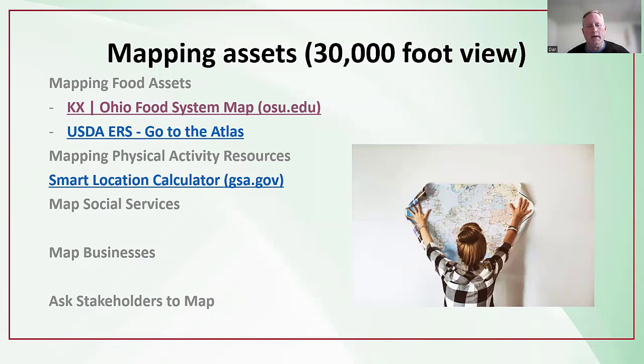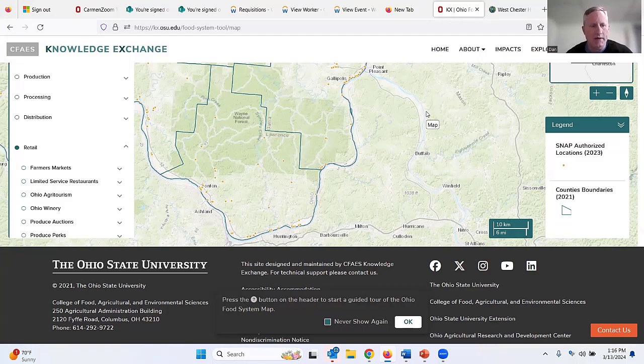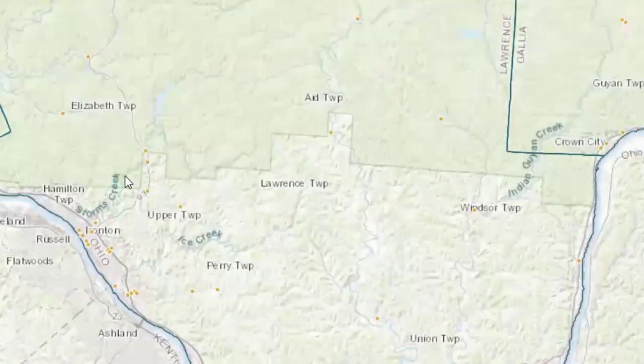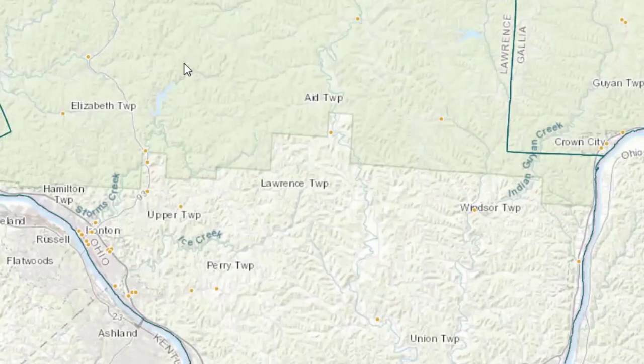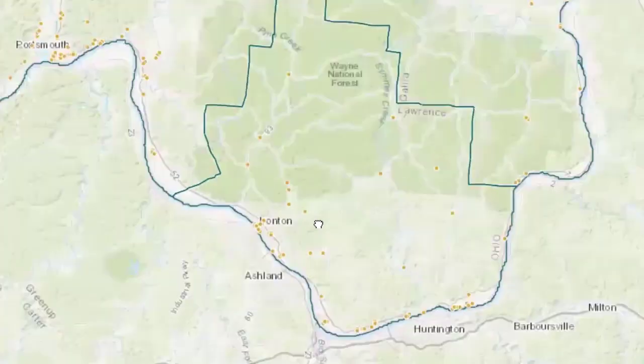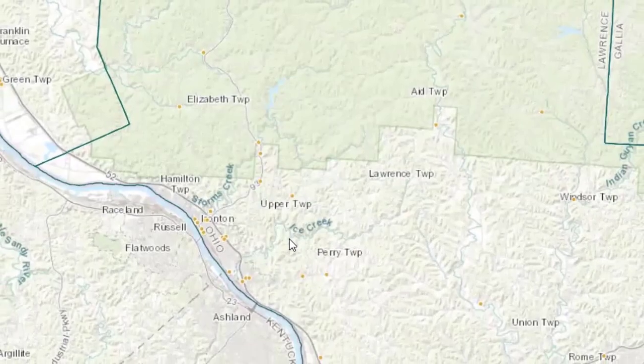In public health, we often look at the overall environment of a community or county. For example, this map from Ohio State University's Knowledge Exchange looks at Lawrence County, where dots represent grocery stores and retail that accept SNAP. You can see many stores in the Ironton area, but people in other areas may not have access. That's a 30,000-foot view, but we don't know the lived experience — how easy it actually is to get to those stores. That's where photo surveys come in.